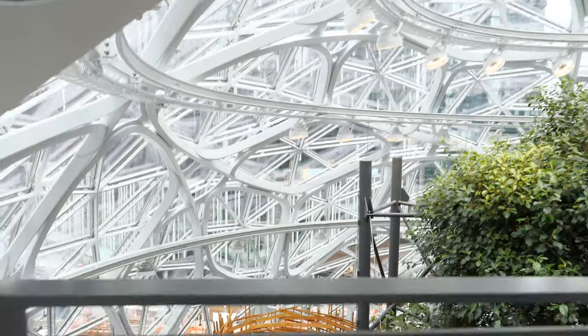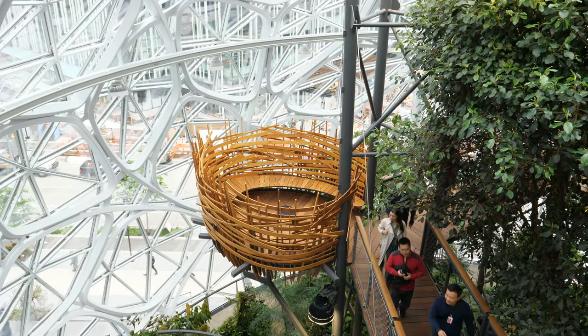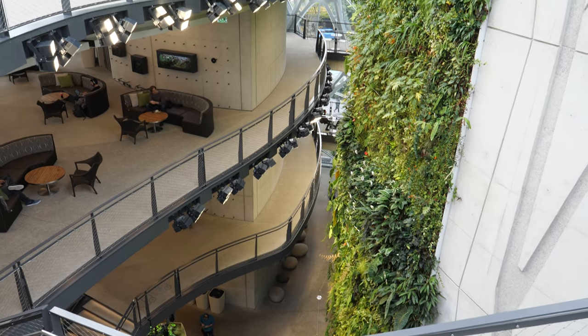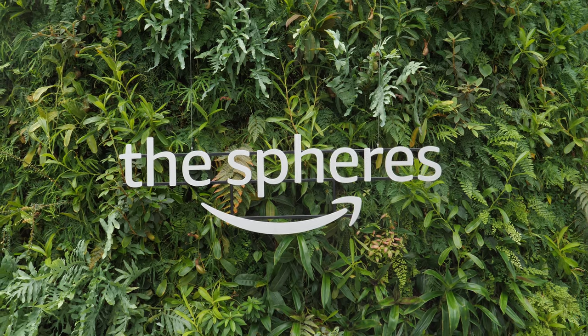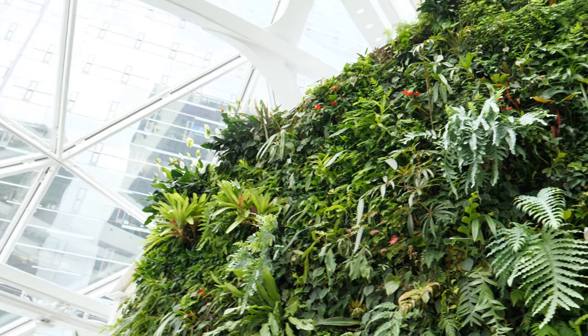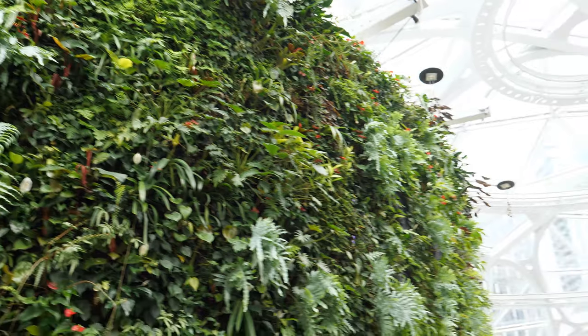Amazon employees can come in here and work, have a cup of coffee, get a break. There are over 40,000 plants in the Spheres. Giant green walls of plants growing vertical. Everything is covered in a mist of water.